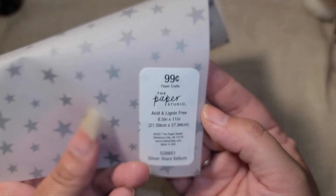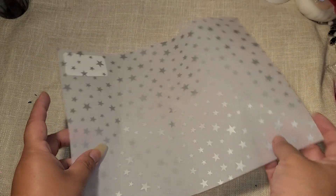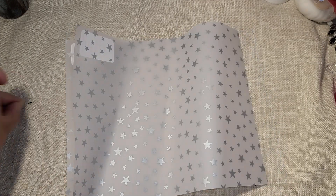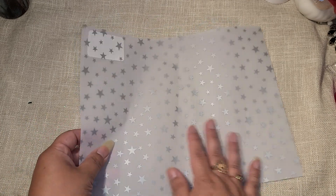I went looking for orange glitter, and somebody had told me that Disney jewelry was on clearance - I didn't find either. But I did find this star vellum, which was 50% off at Paper Studio. I picked up two sheets to use for making a lantern for a collaboration video.